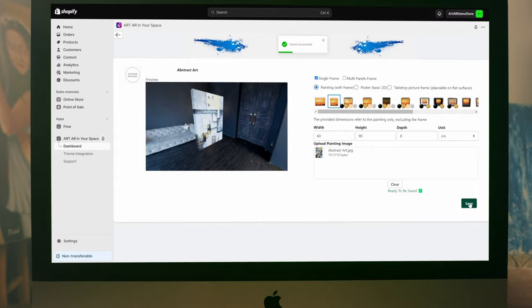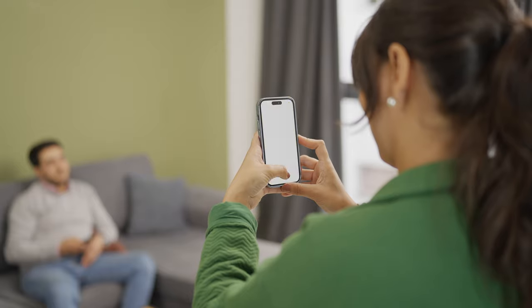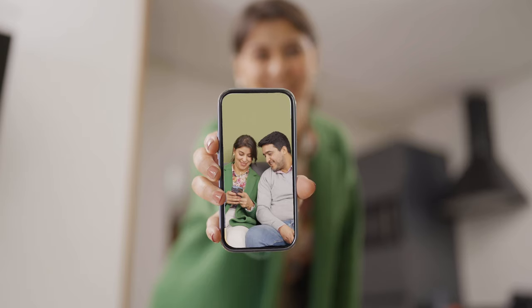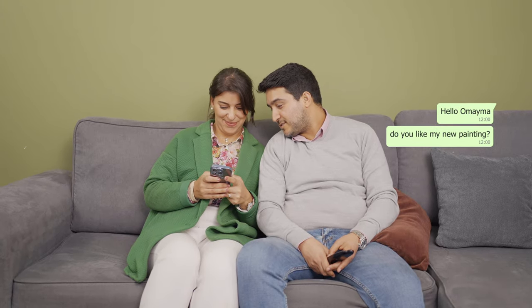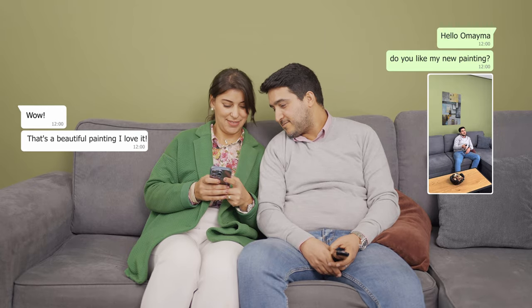Everyone can now preview, experience and fall in love with your masterpiece before they purchase it. Your customers can also capture stunning photos of your pieces in their own space. Let your customers become your best advocates as they share these captivating snapshots on social media, showcasing your store's innovation and cutting-edge technology to the world.